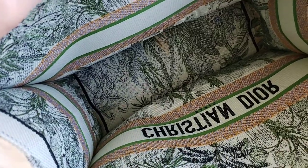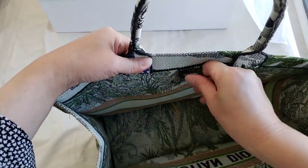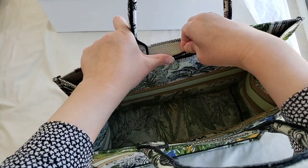Let me just do a close-up on that. So this is made in Italy, and that is the serial number on the inside.